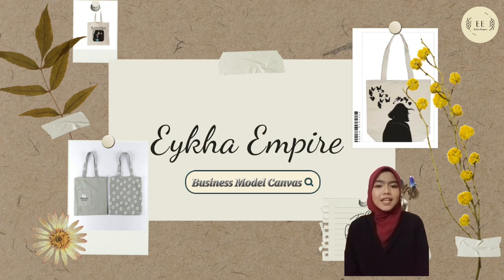Assalamualaikum. My name is Nur Hamidza binti Othman and I am the presenter for the business model canvas for group 2.